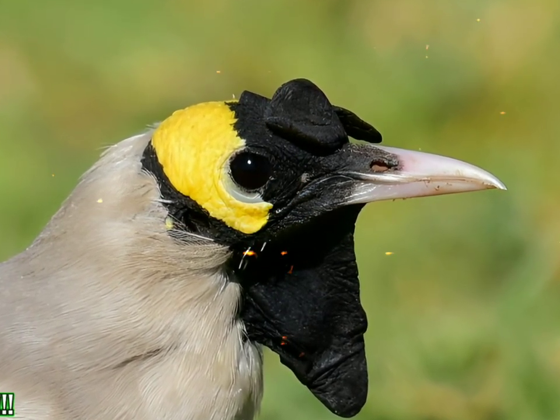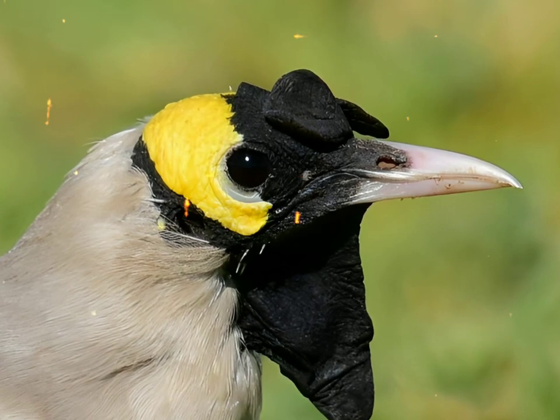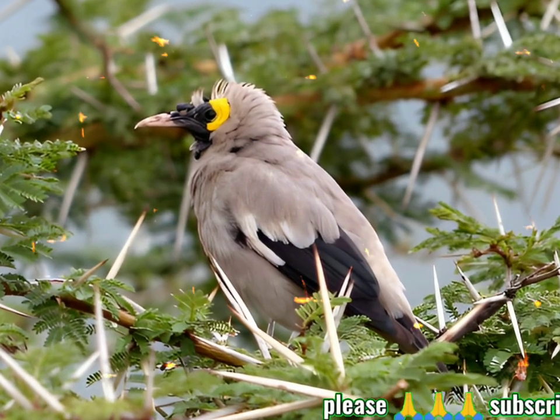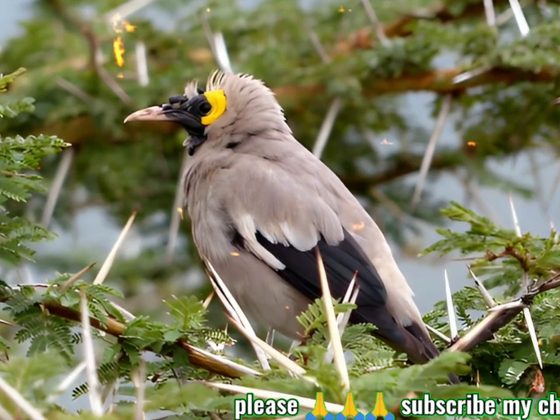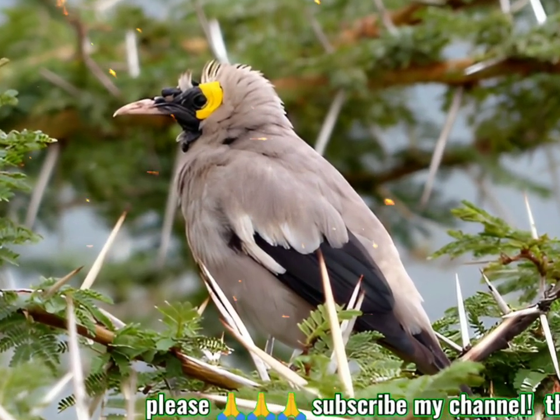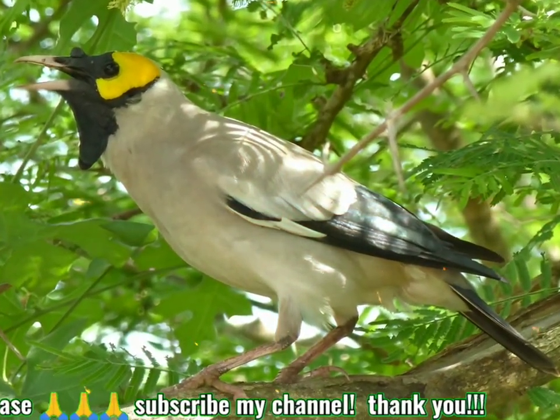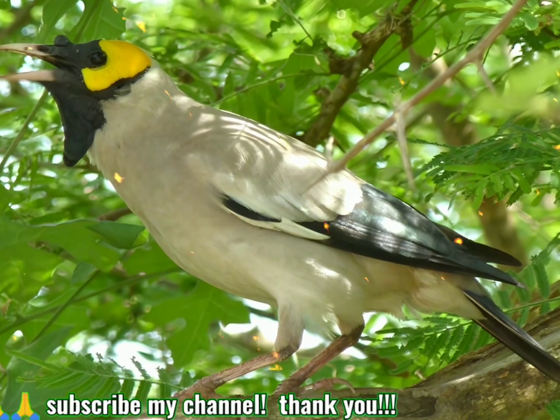Its bare face patches and ability to open-bill feed in grassland are unique amongst African starlings. It is the only member of the genus Creatophora. This common species appears to be extending its range into West Africa and has also occurred in Arabia, Madagascar, and Seychelles.